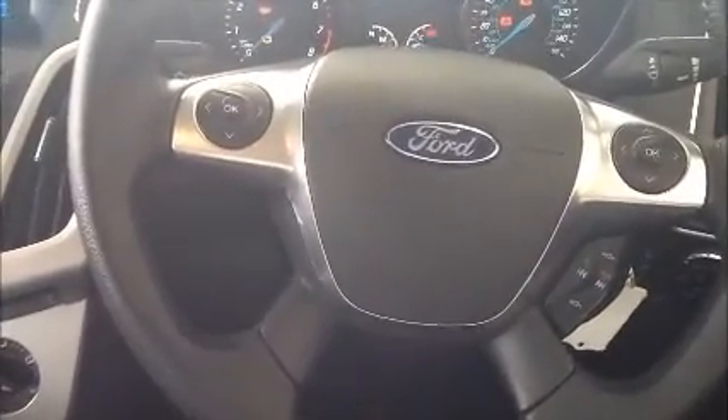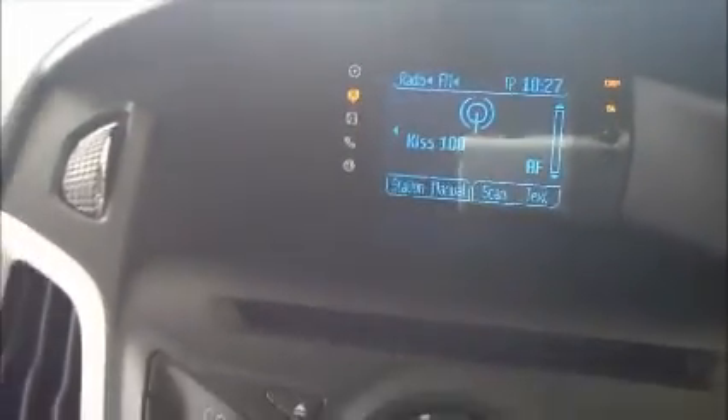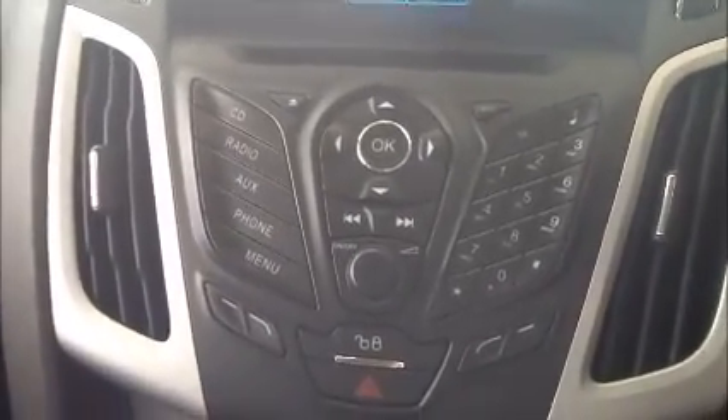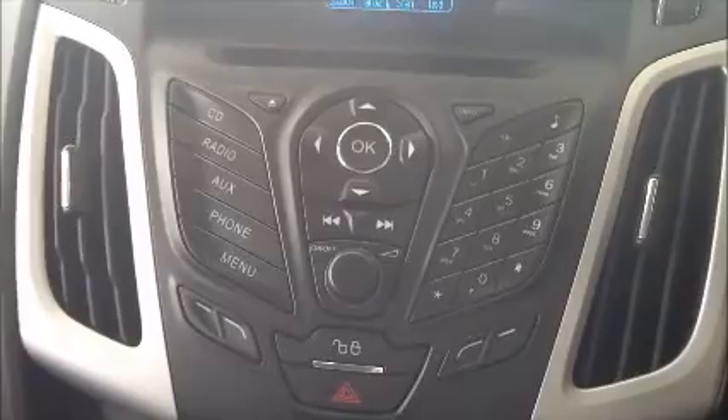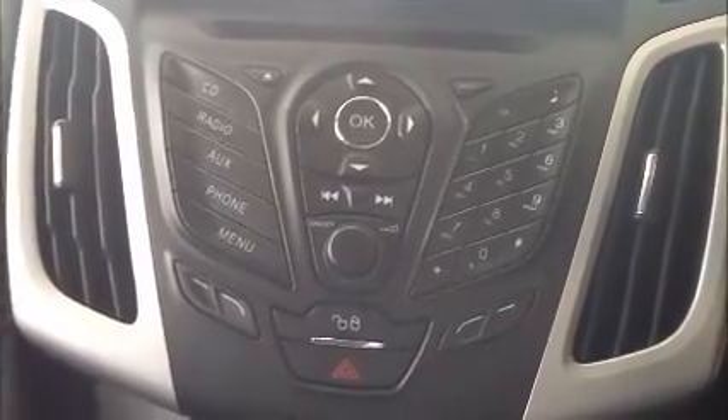There is a multi-functional steering wheel with audio controls as well as telephone controls. A small display screen is fitted, along with a CD MP3 player, telephone connectivity, built-in Bluetooth, and a connection for AUX.